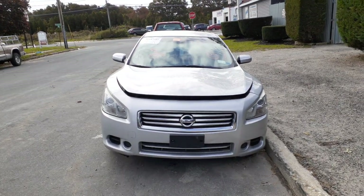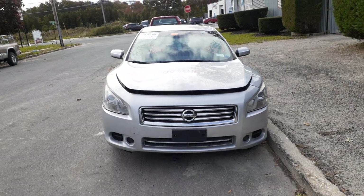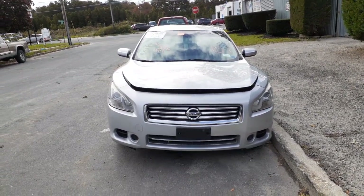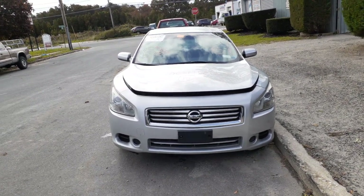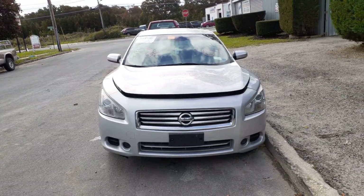New addition to the inventory here is a 2014 Nissan Maxima S model, stock number 8226, 3.5 automatic. The car's pretty clean all the way around. This is another one of those floods from the storm we had.